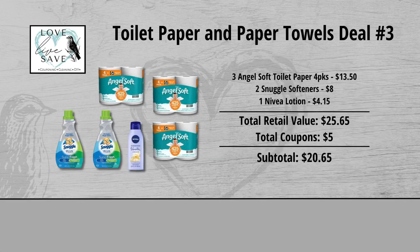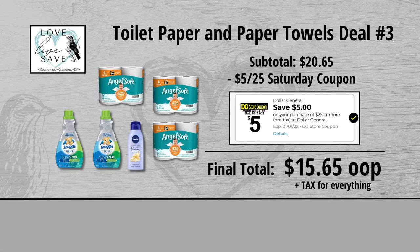When we add everything up before coupons, our total retail value comes to $25.65. We have $5 worth of coupons, so that brings our subtotal down to $20.65. Minus the $5 off of $25 Saturday Digital Coupon makes our final total just $15.65 plus tax out of pocket for everything.